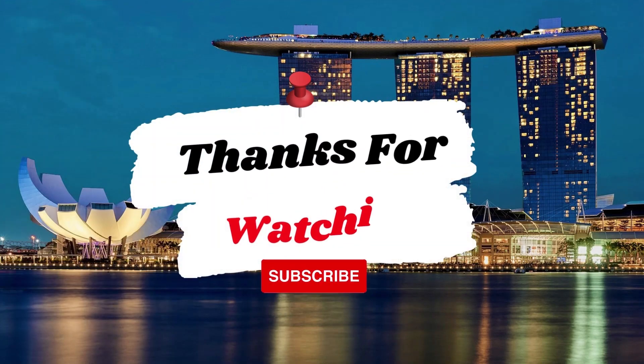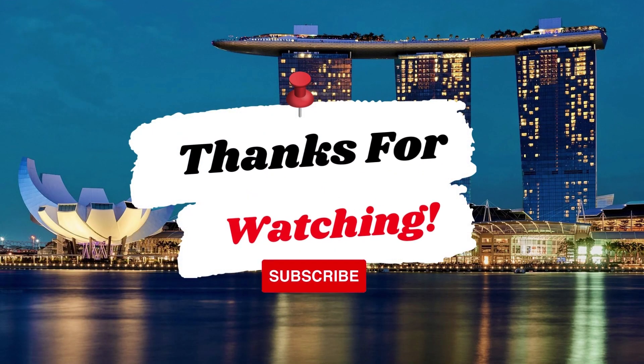Thank you so much for watching. Please don't forget to subscribe to stay updated and get more good topics from the Top 11 Information Channel.